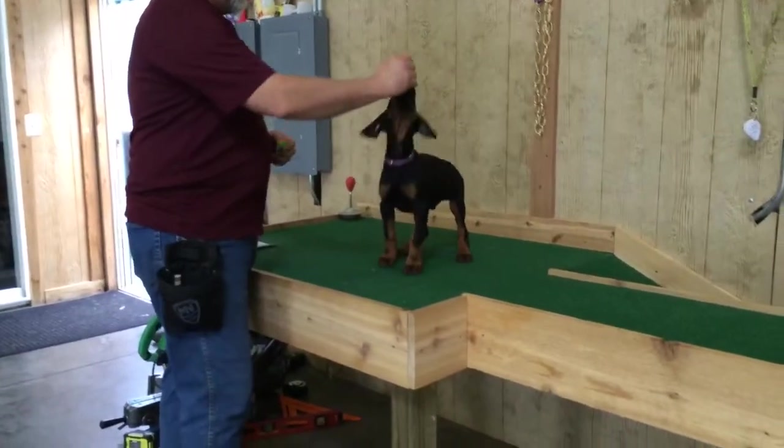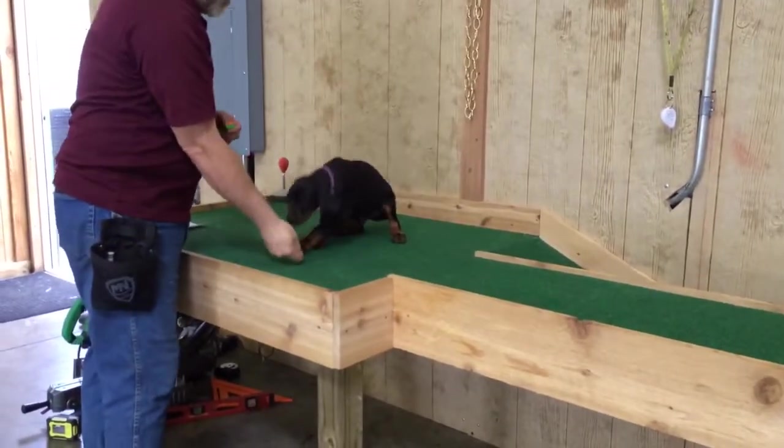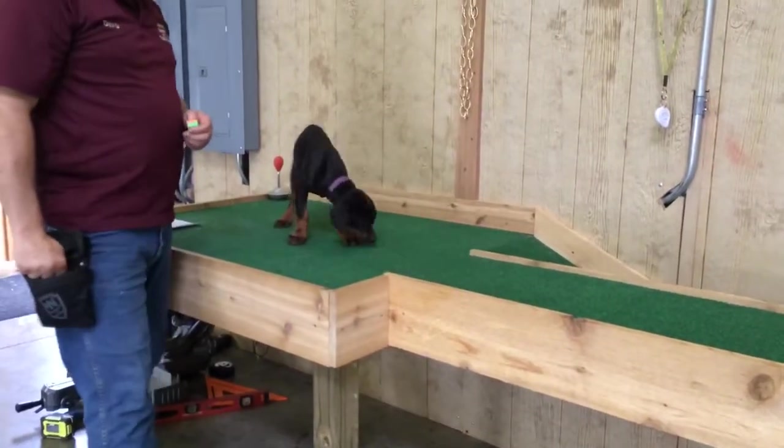Super nice litter of puppies. We've been waiting almost two years to have some nice Doberman puppies to work with. That's the S Litter of Mel — more to come.